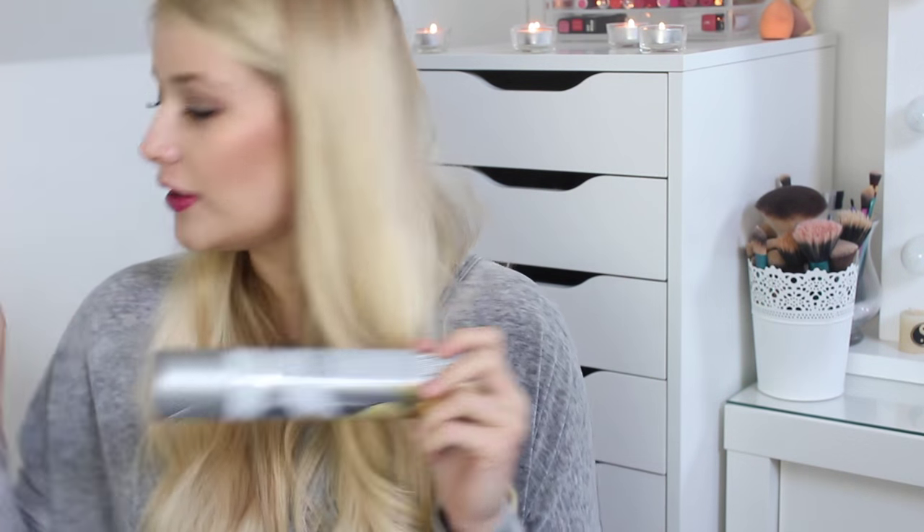The first one is my Batiste dry shampoo — the light and blonde hint of colour one. This is one that I always pick up. I have another one just to the right of me and I absolutely love it. I've got it on today because my hair needs washing. It is an absolute godsend, especially if you have long hair. It's good to give you an extra one or two days without having to wash your hair.